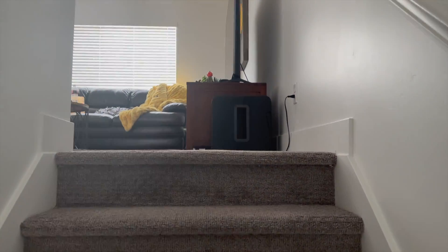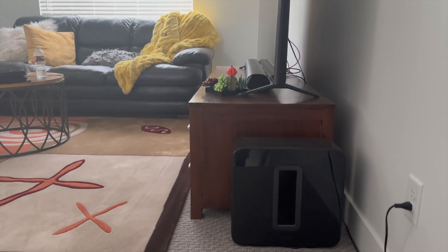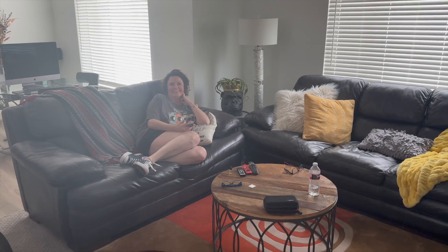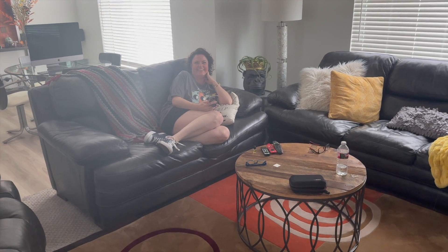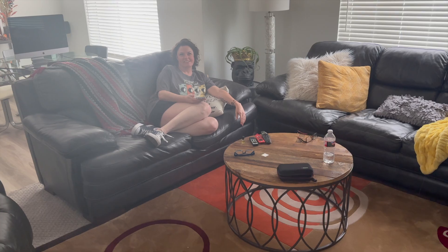Hey baby! I missed you. I have something really really fun to show you. Are you game? Can you guess what it is? First off, let me ask — what has been your favorite vehicle that I have brought home so far?